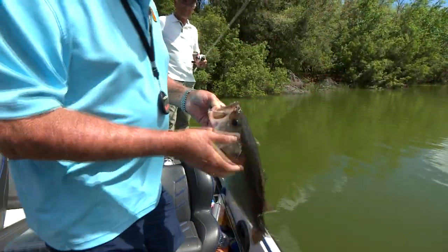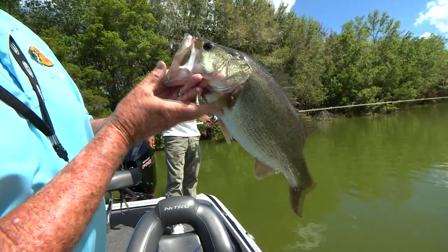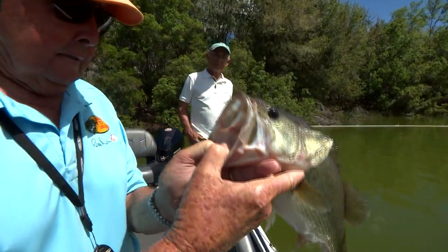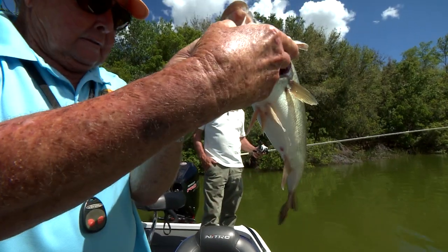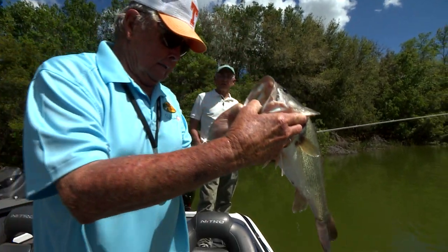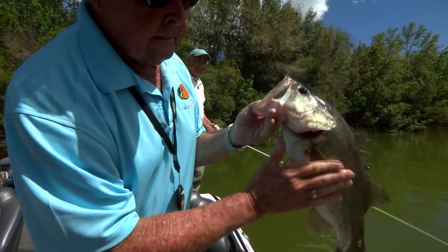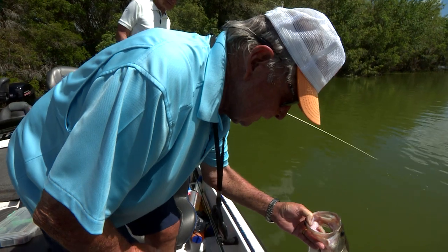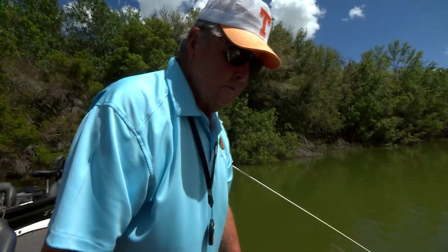I got him. Thank you. There he is — nice chunky little bass. Nice little girl fish, fat too. Yes sir. You want me to let her go? Heck yeah — catch her again sometime. There she goes. There she goes.